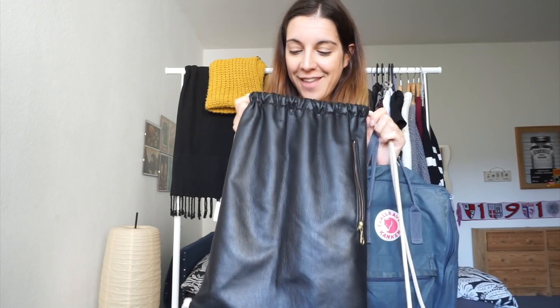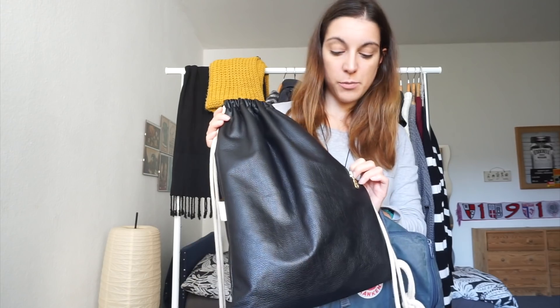For bags I'm also going pretty simple with just two options. I have my Kanken backpack — I can't stop wearing it, it's just the perfect backpack. Then I have this black drawstring backpack I got almost three years ago, also on Etsy. It's vegan leather, so not real leather. I really like it because it's stylish like a purse but practical like a backpack.